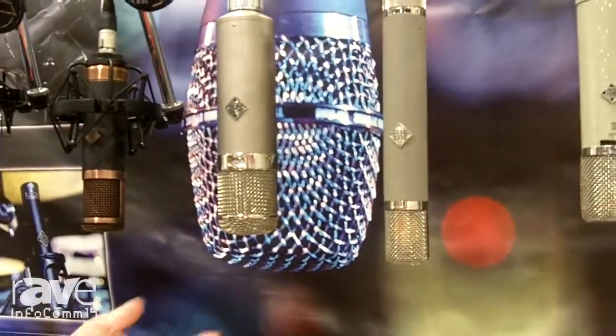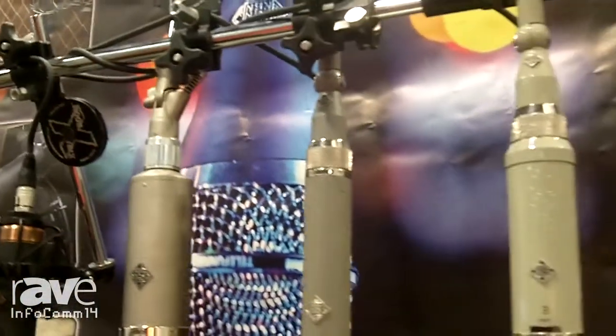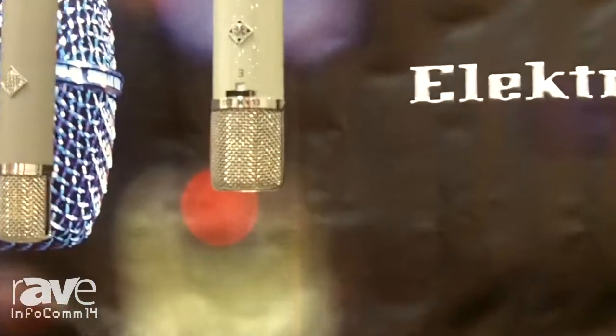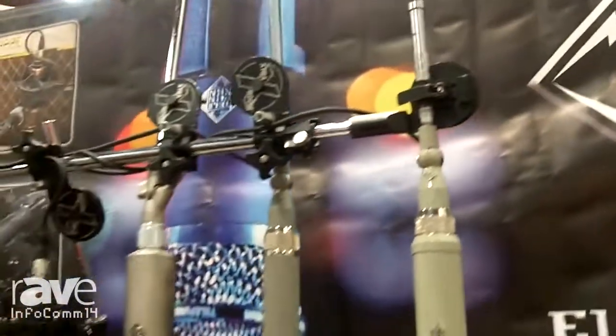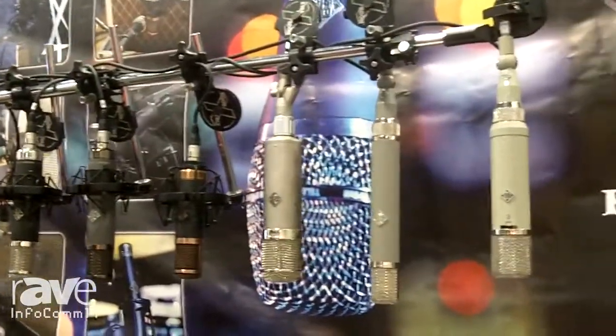And the classic U-47, as well as the C-12, and to round out the other holy grail of microphones, the Elam 251 — all of which, with the exception of the M82, are tube condenser microphones.